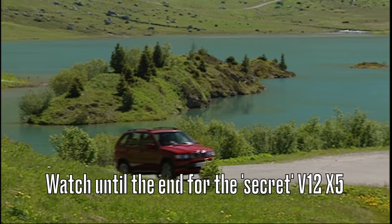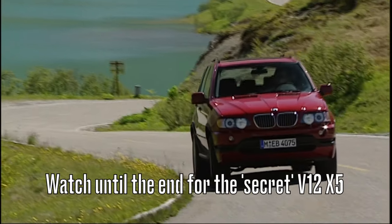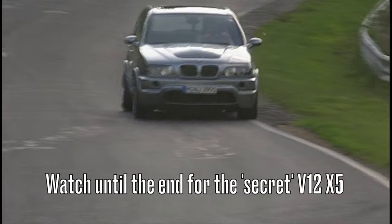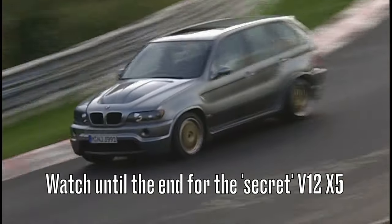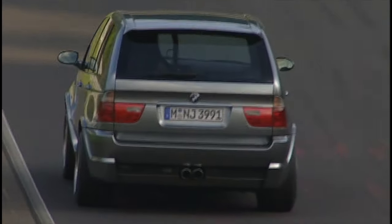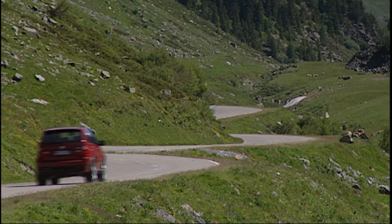The E53 BMW X5 was produced between 1999 and 2006, with model years ranging from 2000 to 2006. The car was first considered in 1994 when BMW purchased the Land Rover brand, and in 1996 the project was green-lit for designers to start working on a concept model.